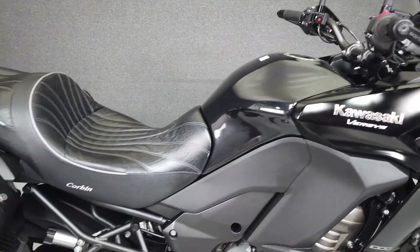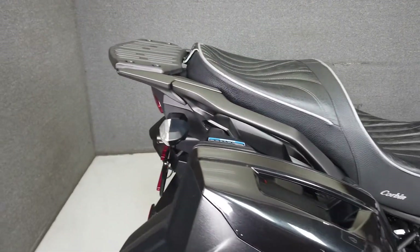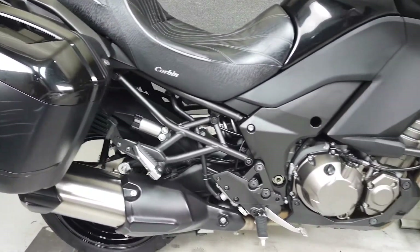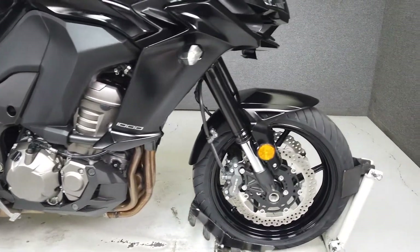From the factory it comes equipped with ABS, traction control, 12-volt outlet, and an onboard computer, powered by a 1043cc engine with a six-speed transmission. The Versys produces 110 horsepower at 8,800 RPM and 75 foot-pounds of torque at 7,500 RPM.